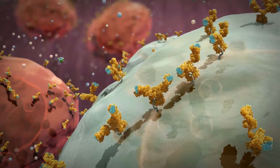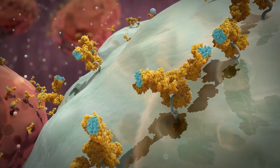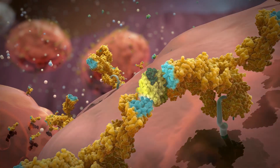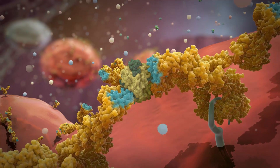This active Fel-D1 triggers an allergic response in sensitized individuals. A critical step in this allergic process occurs when IgE antibodies on the surface of mast cells bind to Fel-D1, triggering mast cell degranulation and resulting in the release of chemical mediators that lead to allergic symptoms.